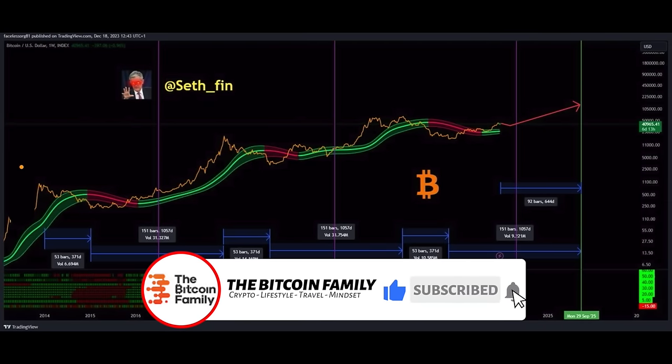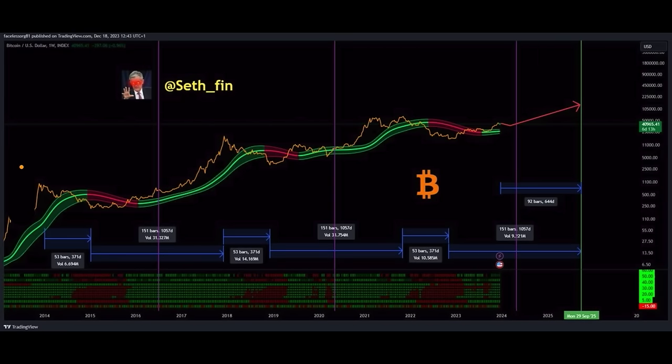This chart I found on Twitter shows the amount of bars from the top to the bottom, and from the bottom to the top. It shows the same timing again and again — the bottom always takes around 52 to 53 bars, almost always a year for the bear market, then a bull market of around 150 bars. Those 150 bars are ending somewhere in September 2025, just like I've been sharing for over a year. My bull market top is positioned somewhere in September 2025 — a beautiful chart that agrees with the one I created years ago.